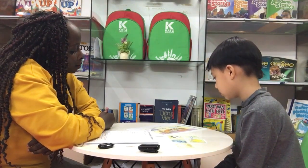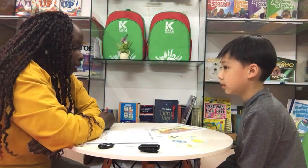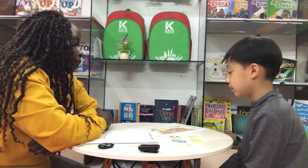What color is the bird? It's blue. Okay. What color is the book? It's yellow. What color is the dog? It's yellow. Okay, very good.